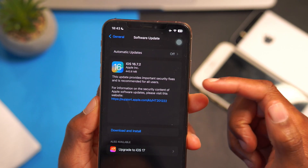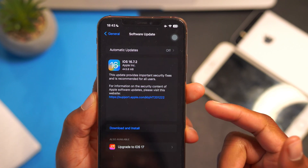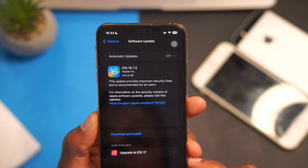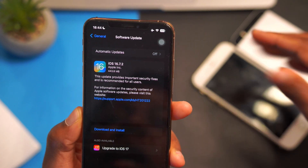Another day, another update for people that have the iPhone 8, 8 Plus, and iPhone X. Those devices were excluded from the supported devices of the latest iOS 17 and 17.1 that just came out today. But today there's an update you can update to right here — iOS 16.7.2. On my iPhone XS Max, the update size comes in at exactly 443.8 megabytes, updating from iOS 16.7.1.